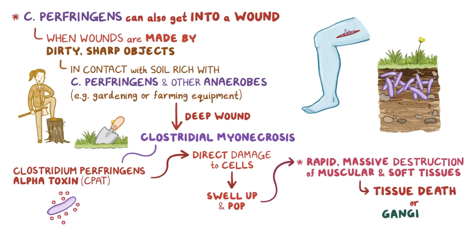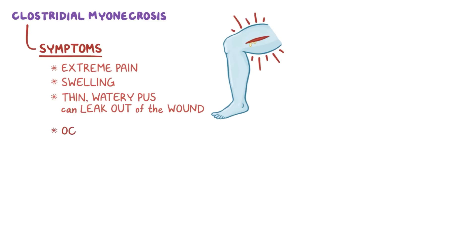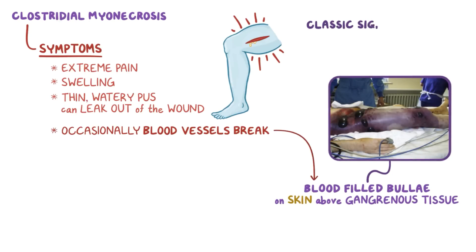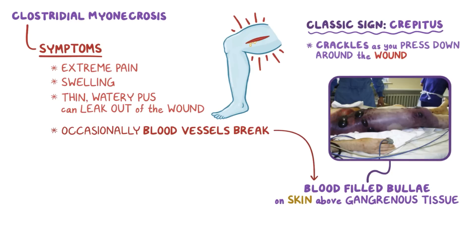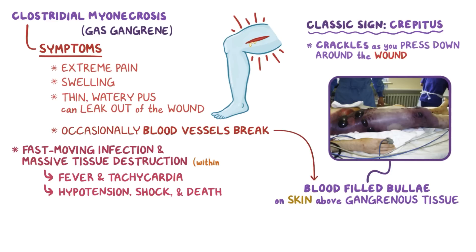Symptoms of myonecrosis are extreme pain and swelling, and sometimes thin, watery pus can leak out of the wound. Occasionally, there's so much tissue damage that blood vessels can break and create blood-filled bullae on the skin above gangrenous tissue. A classic sign is crepitus — the sound of crackles as you press down around the wound — which feels like gas moving around in the tissue, which is why myonecrosis is sometimes called gas gangrene. The fast-moving infection and massive tissue destruction can lead to fever and tachycardia, and can even progress to hypotension, shock, and eventually death within just a few hours.